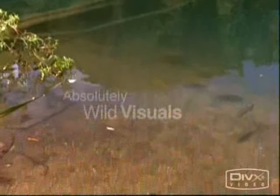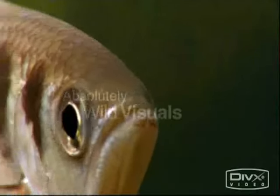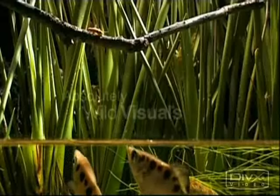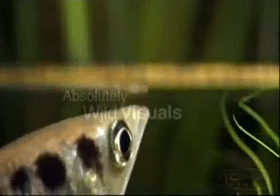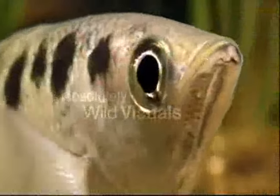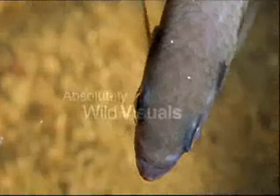Animals utilize their bodies. The archerfish uses its mouth as a bow and a stream of water as an arrow to shoot prey lurking above the surface. Not only must it hit a moving target, but it also solves a complex problem of physics in the process.